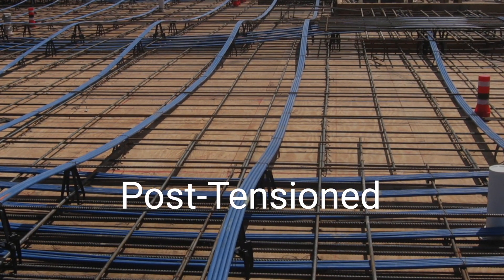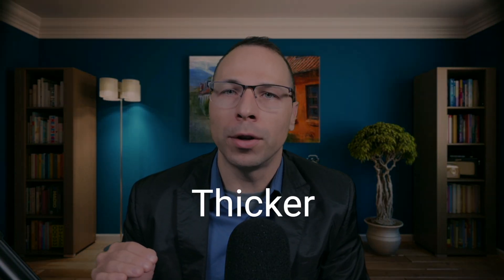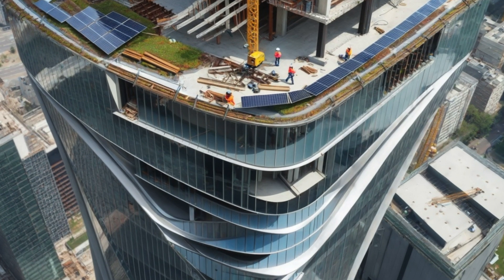Post-tension slabs are more desired in high-rise buildings over mildly reinforced concrete slabs, which generally need to be a few inches thicker. Why post-tension slabs? If you have a 40-story building and you can save only 3 inches of floor space, by level 40 that equates to 10 feet of extra height — essentially an extra floor of space that could be sold or leased for the building owner. That is one of the main reasons why post-tension slabs are preferred over other gravity floor systems.